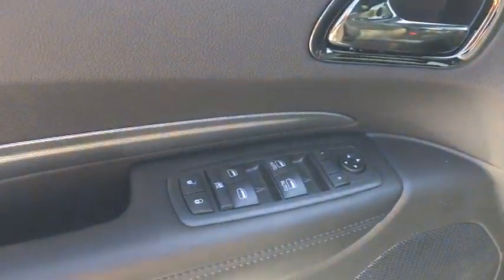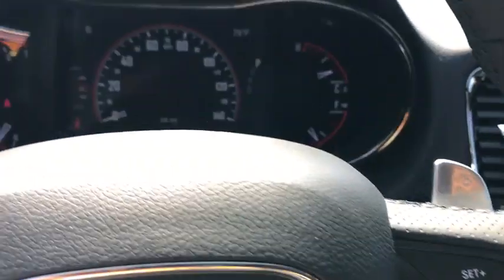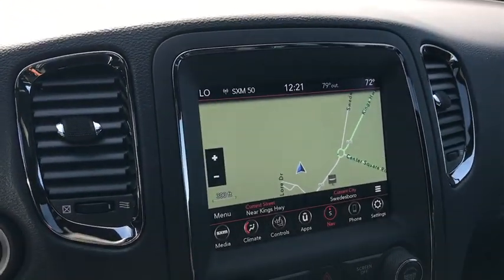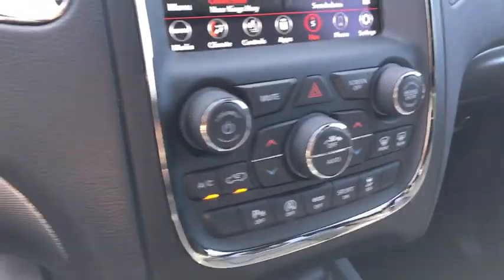Here are some of this vehicle's great options: traction control, all-wheel drive, Bluetooth, automatic transmission, trip computer, remote power door locks, power windows, fog lamps, compass, tachometer, airbags, rear wiper, power heated outside mirrors, remote window operation, and rear spoiler.